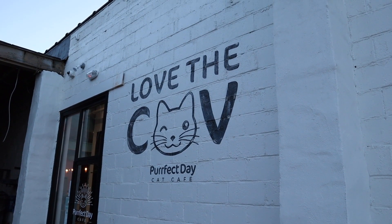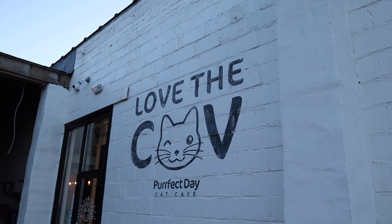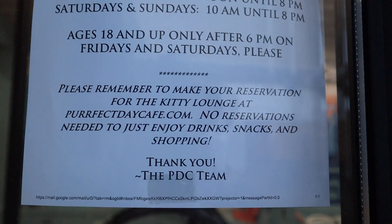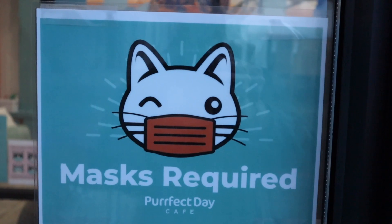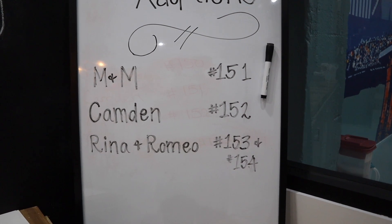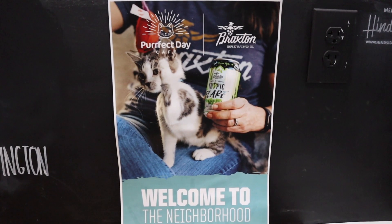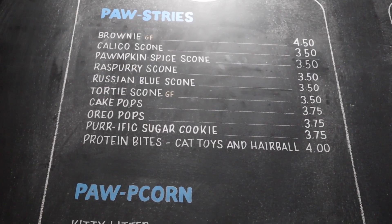Our adventure starts here at the Perfect Day Cat Cafe in Covington, which recently opened. They have beer, tea, coffee, pastries, and snacks — and of course, cats. If you want to see the cats in the kitty lounge, reservations are required. At this location they've had 154 adoptions, and at the Louisville location they've had 4,094 adoptions.